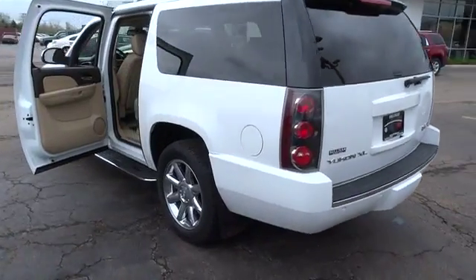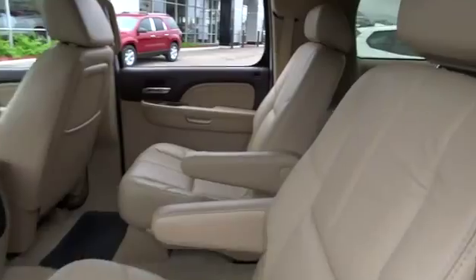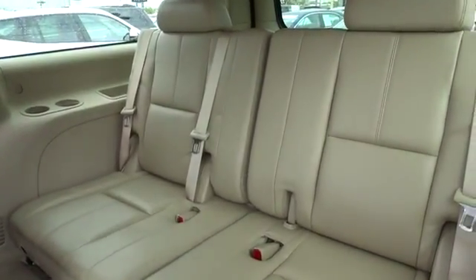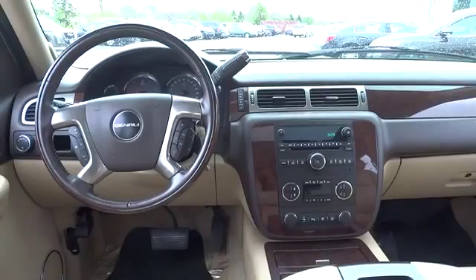Heated seats, CD changer, power passenger seat, XM satellite radio, power liftgate, all-wheel drive, traction control, running boards, dual airbags, power steering, AM FM stereo with in-dash six-disc CD changer.